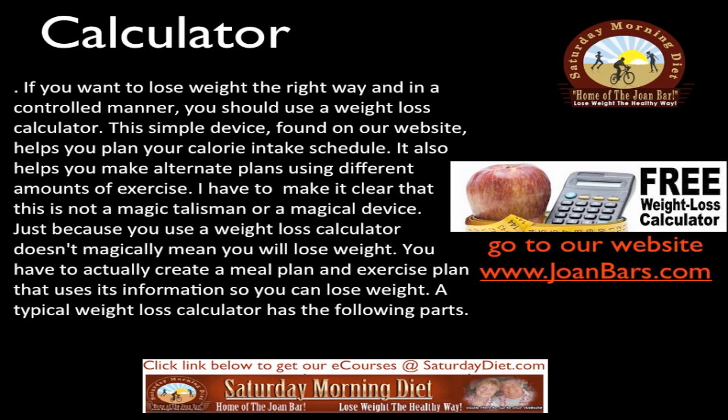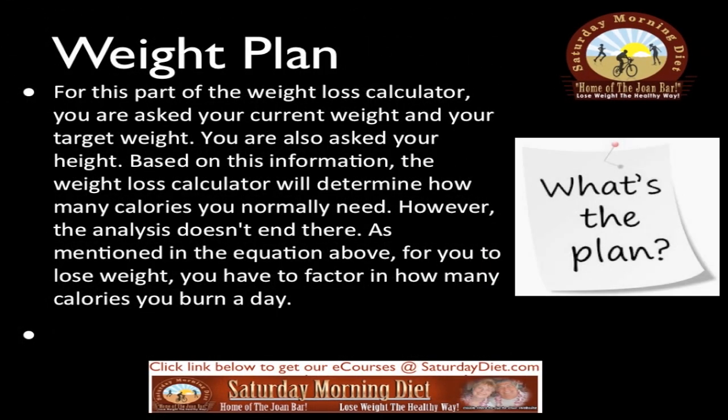A typical weight loss calculator has the following parts. Our free weight loss calculator is on our website, joanbars.com. For this part of the calculator, you are asked your current weight and your target weight. You are also asked your height. Based on this information, the weight loss calculator will determine how many calories you normally need.